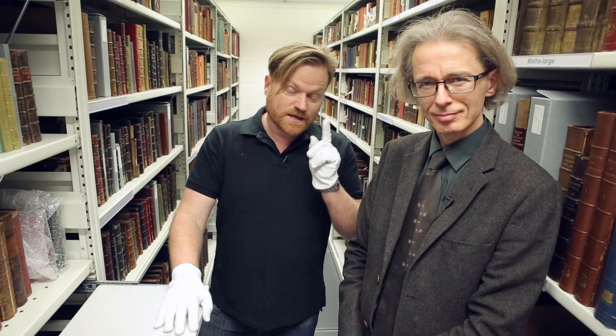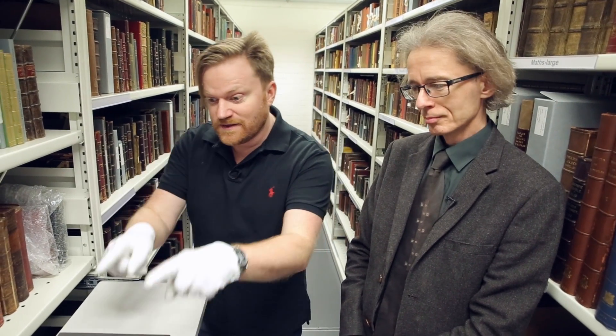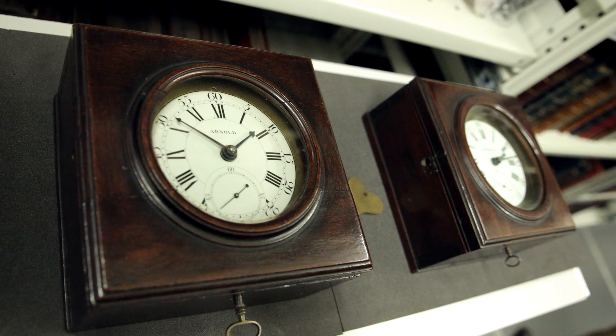Hi there everyone, welcome back to the Royal Society. I'm here with Keith Moore, we're going to talk about two of my favourite subjects: Captain Cook and clocks. And not just one clock, two clocks, and here they are. Have a look at these. Two very important clocks. They're like little twins, they're very impressive.